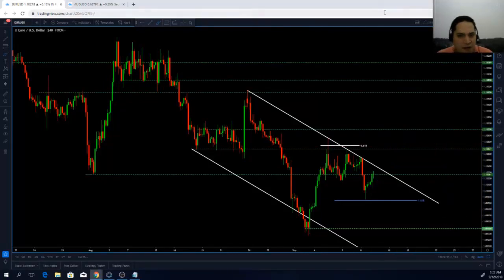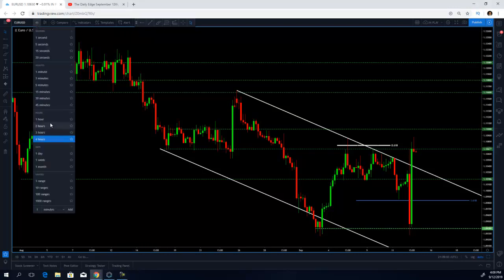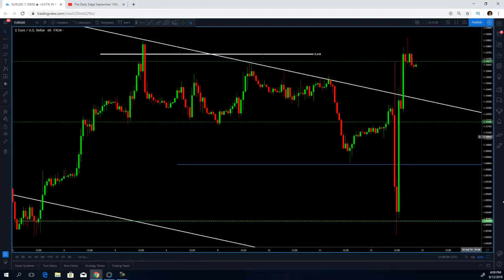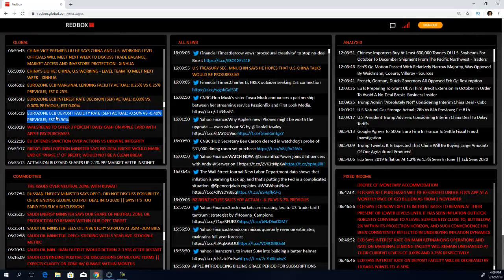That was a recording from our Daily Edge show today, about 30 minutes before the ECB rate decision. This is the chart at the end of the day. I'm going to show you what happened with the euro versus the US dollar after the ECB rate decision, but first let's look at the actual decision.